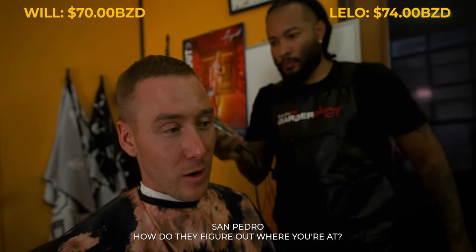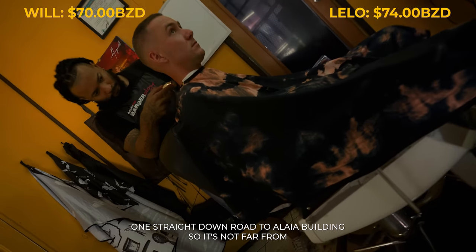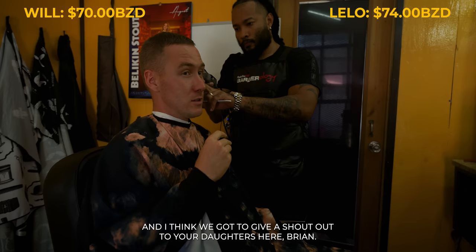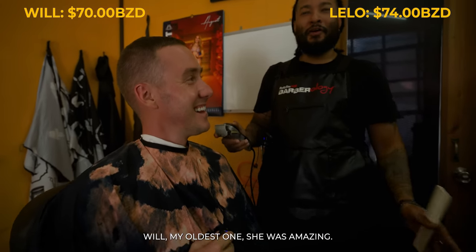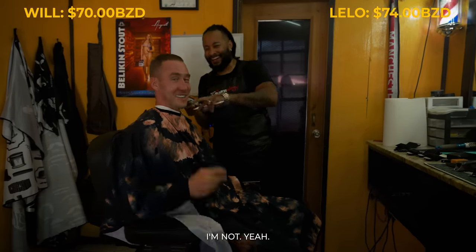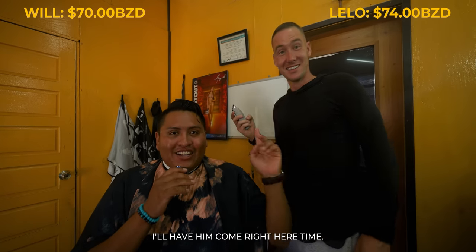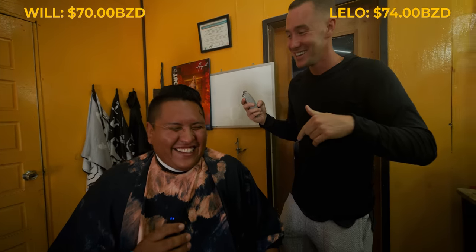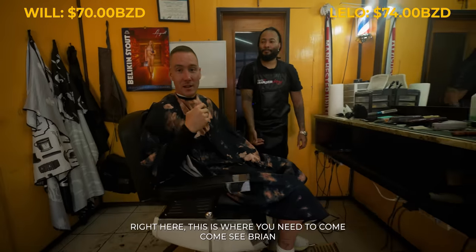Brian, where do they find you when they come to San Pedro? I'm right here next to Superbuy on Seagrip Drive. The marina store is right there — it's basically one straight road to the Alaia building, not far from town. We're going to mark that on the map for you guys. Shout out to Brian's daughters Aisha and Angela — they love your videos, Will. His oldest was amazed: 'Dad, I recognize him from the video!' Now Dad is in the video. 2,000 likes — if you give Will 2,000 likes, I'll have him cut my hair however he likes. Go ahead.